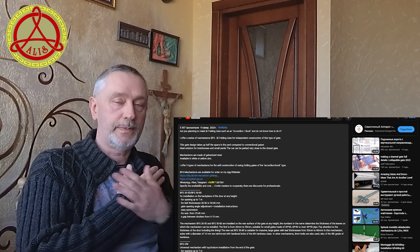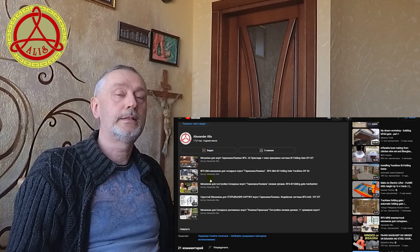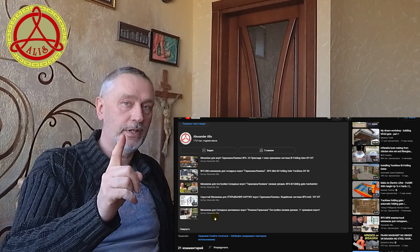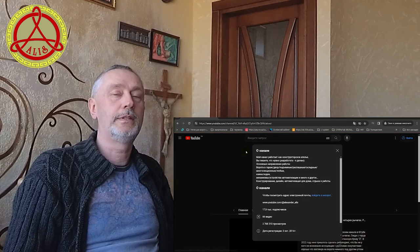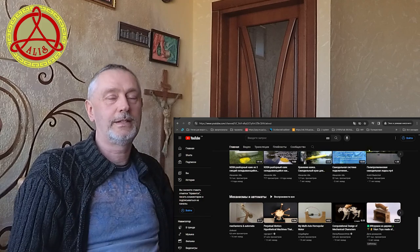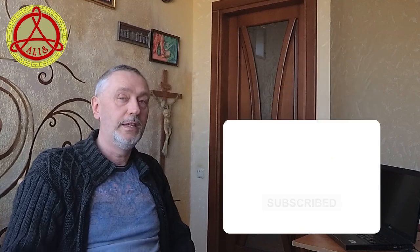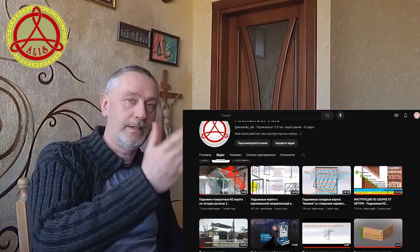Many thanks to everyone who did not hesitate to share videos of their successes in building and home improvement. Become one of my many international clients and be sure to send a video of your gate. Thanks to your activity, the Alexander Alice Global channel is filled with content that is interesting to viewers. Don't skimp on your likes and subscribe to the channel to stay updated on new videos from customers. The main channel already has 18,000 subscribers and more than 2.8 million views. Many thanks for your support. Good luck with your construction. Enjoy watching.